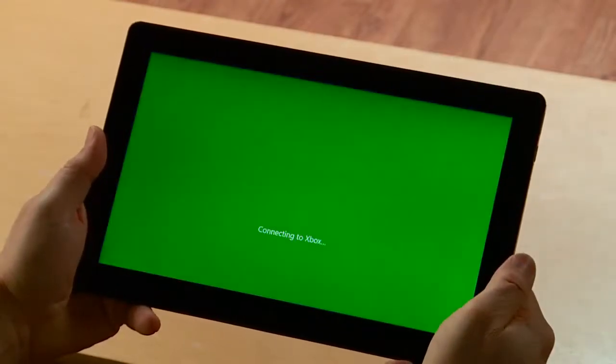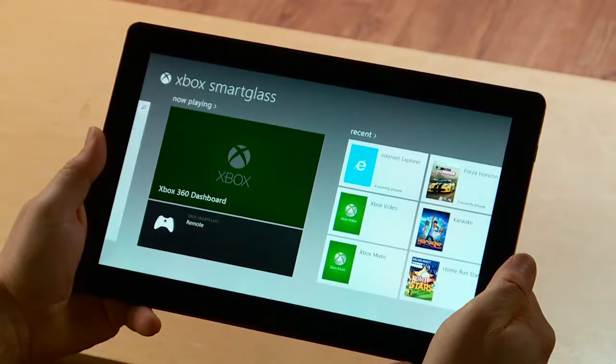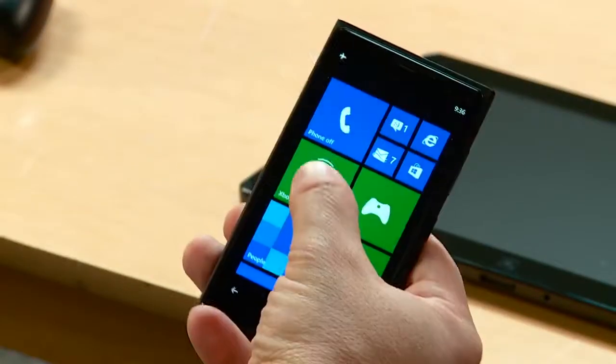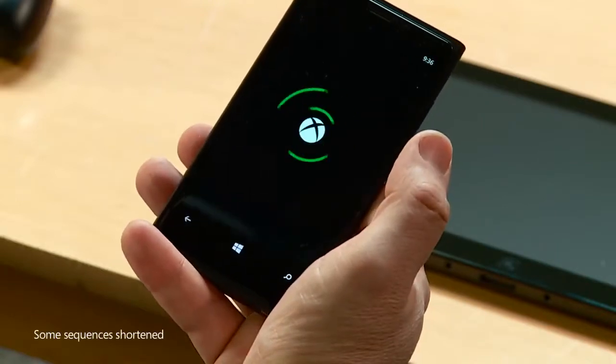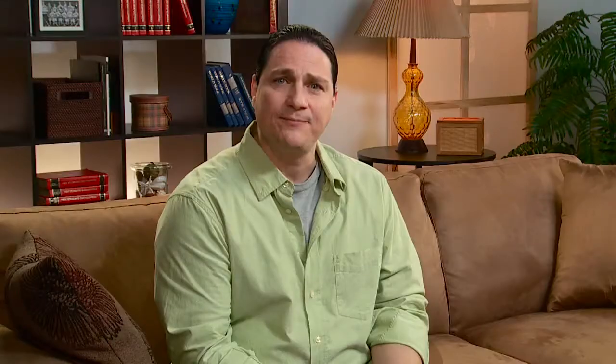Xbox Smart Glass is a free downloadable app available today for Windows 8, Windows Phone, and many iOS and Android devices. Once set up with your Xbox account information, it automatically connects to your Xbox 360. And one of the things I like best about Smart Glass is that it's always aware of what I'm doing on my console.